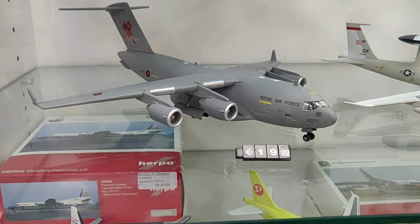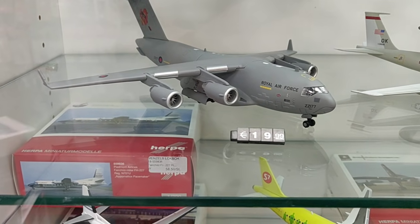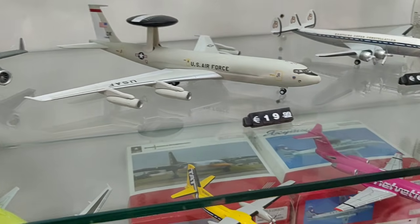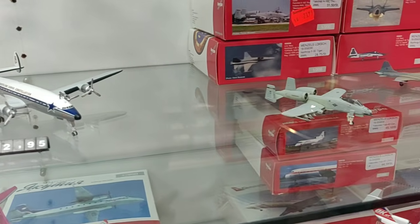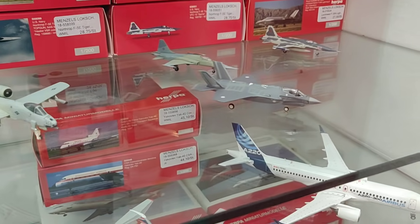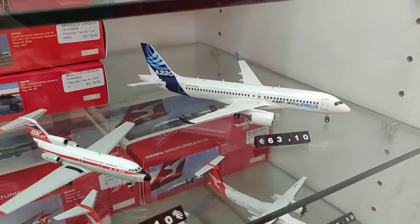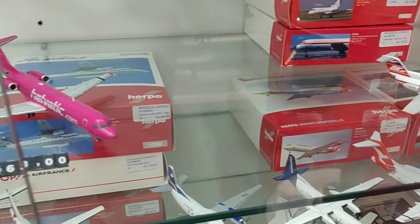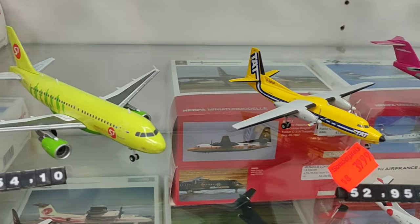I see one of my favorites coming right now — I love this plane. Check the price — no way! Hey, check what we got here. I believe these are 1:200 scale jet fighters. Nice. I did a review about the F-14 Tomcat from Herpa 1:200 scale, and I love that plane so much — good detail.